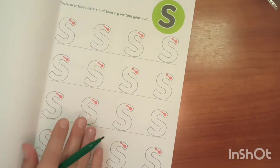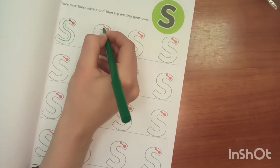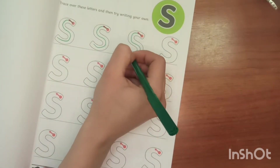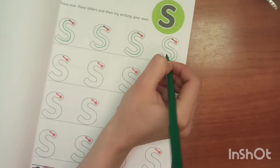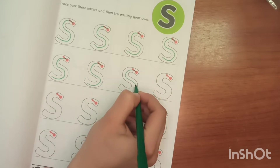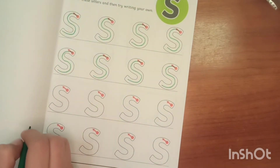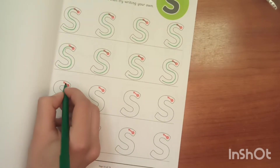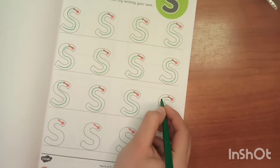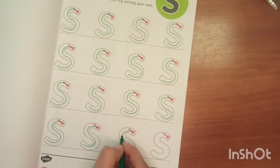Number 2. Trace over these letters. S. Snake. Snail. Slug. Sea. Star. Starfish. Sunset. There are so many words that start with letter S. So you just trace and choose the one that you like the most.